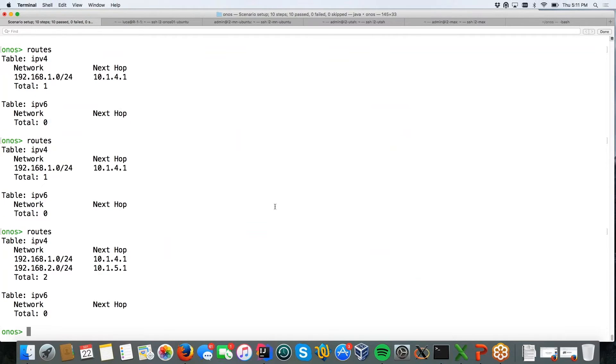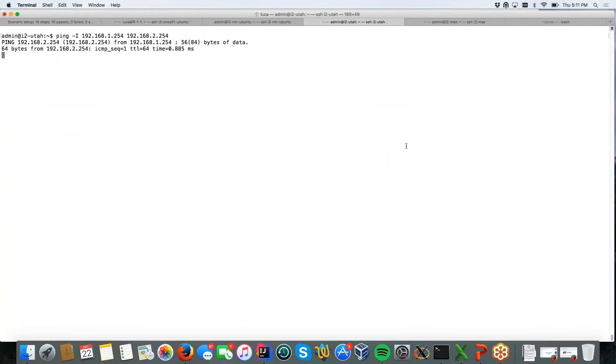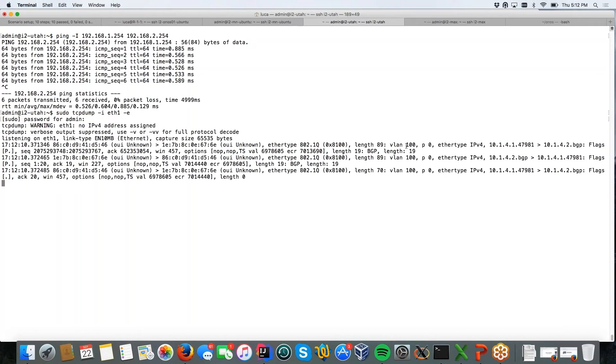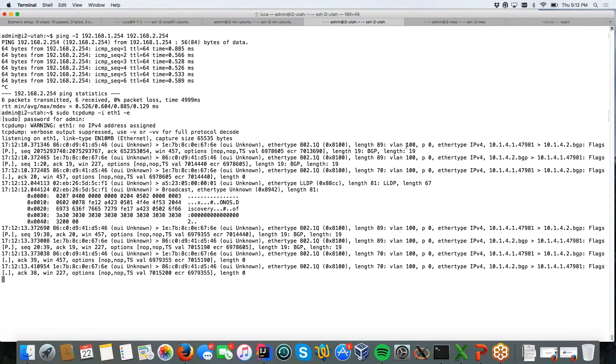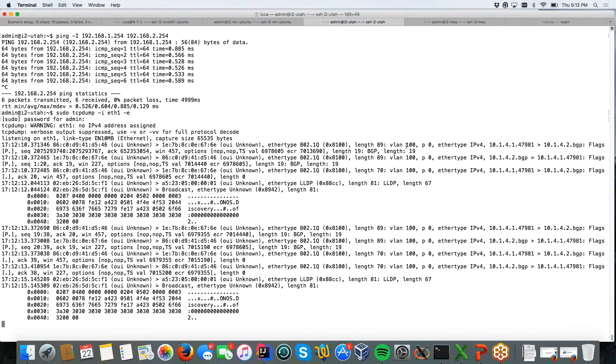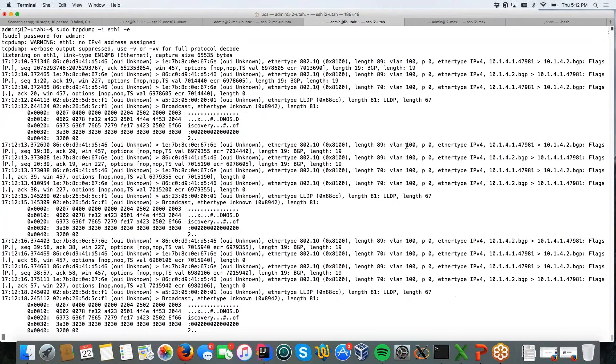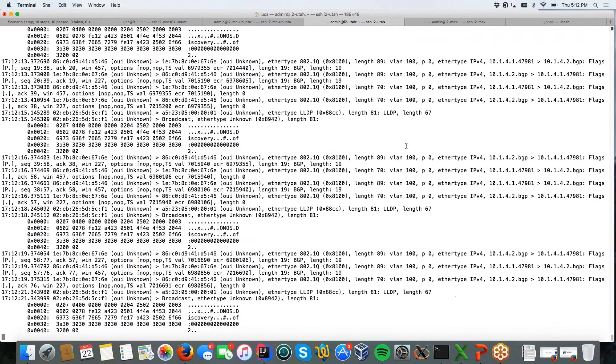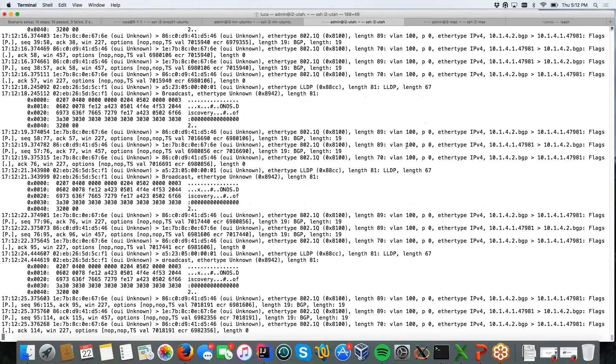This is the BGP. We receive the route. Here I have the two routers. I try to ping from one router to the other — it pings. It does all the translation. And I can also show you that we receive packets tagged with the VLAN. The VLAN field is set to the correct VLAN.